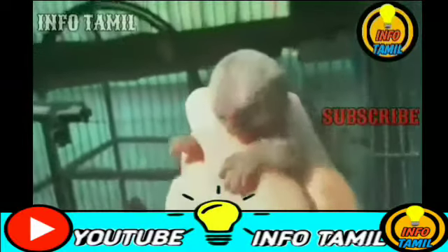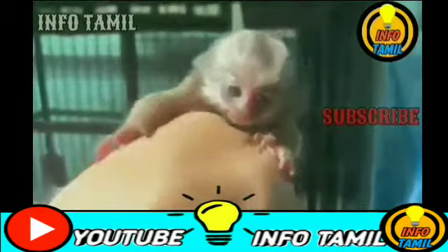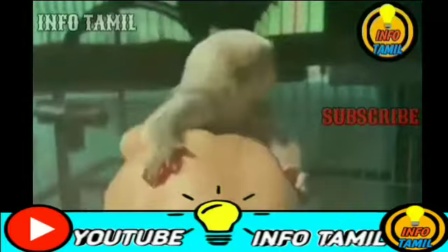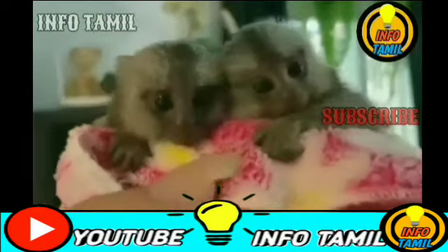This is the body length — 4.6 to 6.0 inches. This is the tail length — 6.8 to 9.0 inches. The tail length is 4 inches. This is the layer on top of the head.